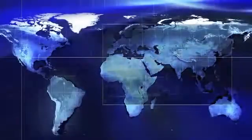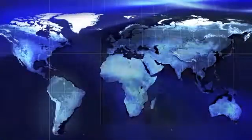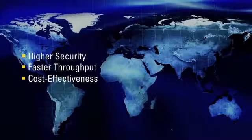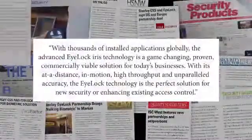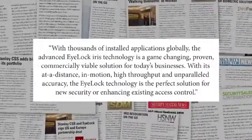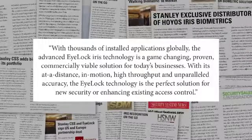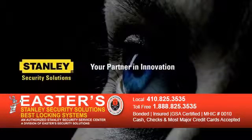With iLock in Motion biometric iris identification readers, Stanley is revolutionizing how you manage your security solutions. For all types of businesses and applications, Stanley iLock technology will provide higher security, faster throughput, and the cost-effectiveness you need. With thousands of installed applications globally, the advanced iLock iris technology is a game-changing, proven, commercially viable solution for today's businesses. With its at-a-distance, in-motion, high-throughput, and unparalleled accuracy, iLock is the perfect solution for new security or enhancing existing access control. Stanley brings you tomorrow's technology today.